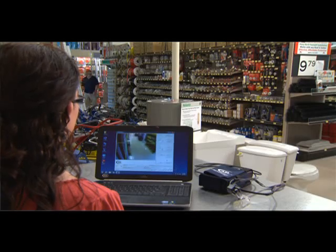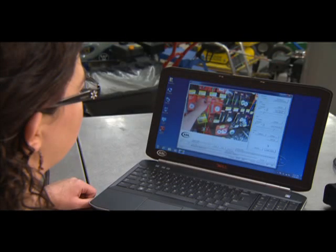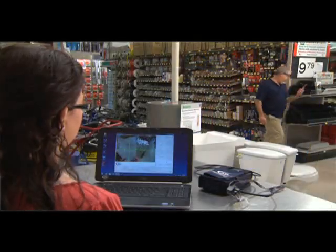Being able to transition this technology to all these different environments requires an open data format and the ability to see what's actually happening in real time. We're building norms in areas that eye tracking has not been used before, and that's very important to us to be able to look at the data in many different ways.